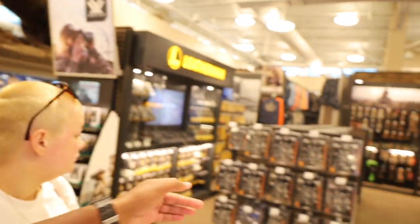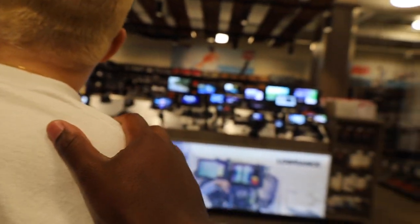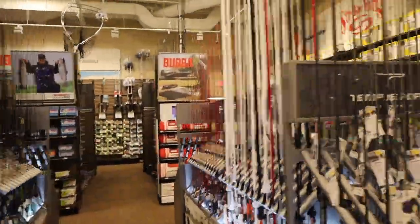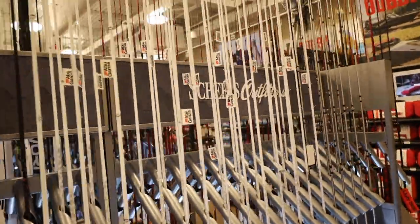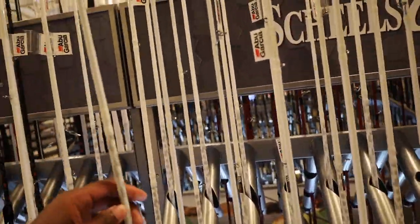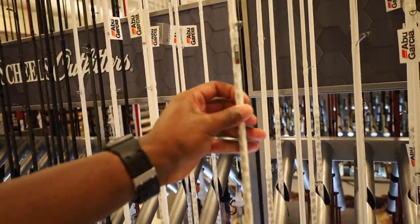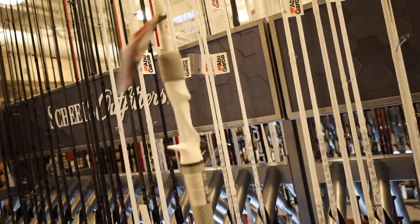We found it. They have one of each rod and all the reels — St. Croix, Abu, Temple Fork. That's what we're looking for. The Veritas — that one feels light. 6'6 medium. I have that one actually, but I don't have it with those gray grips. I wish mine had the gray grips on it. Pretty sweet. Revo X rod only — normally that rod probably comes with a combo with the reel, but here it's just the rod.